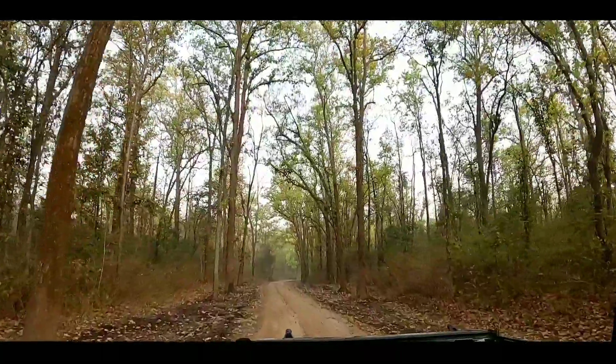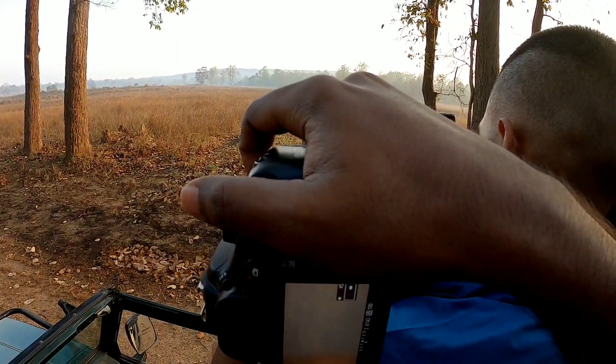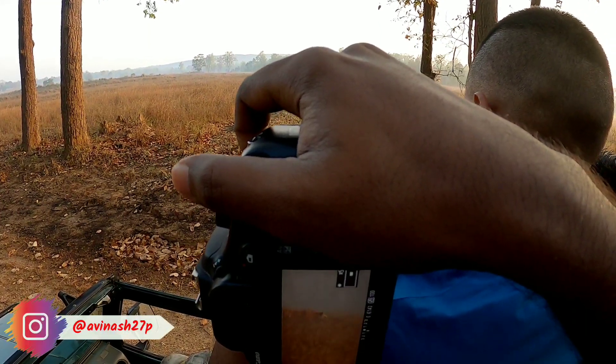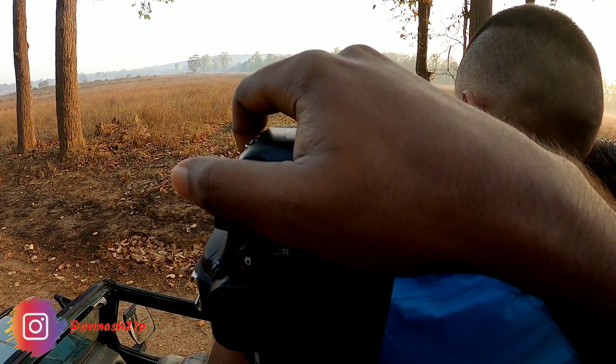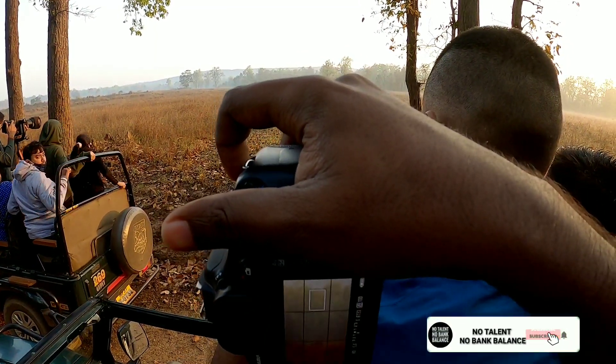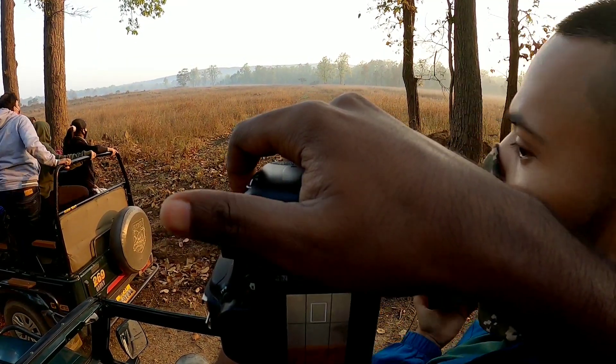I did not post some photos on Kana's trip because they were not related to wildlife — you can see those on my Instagram. Now, the main moment: when we came to the main Kana area, we saw a tigress whose code name was T31 and her name was Mada.